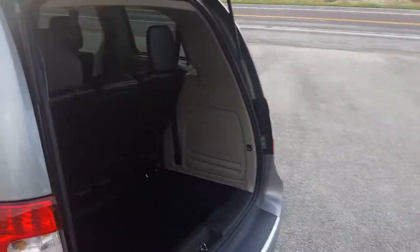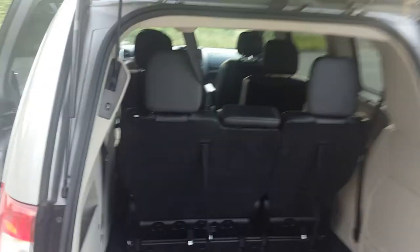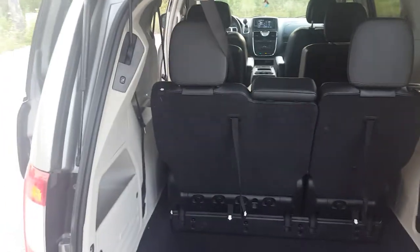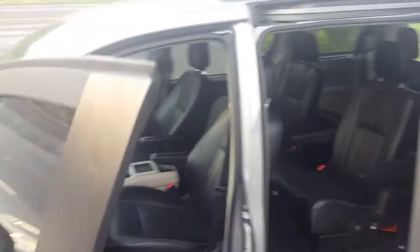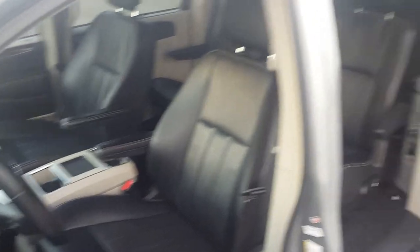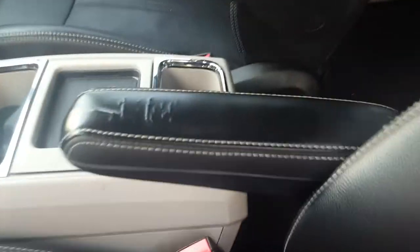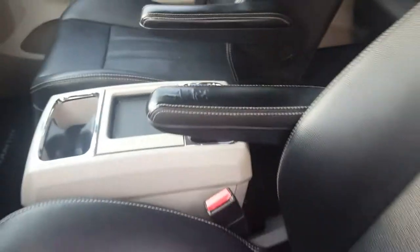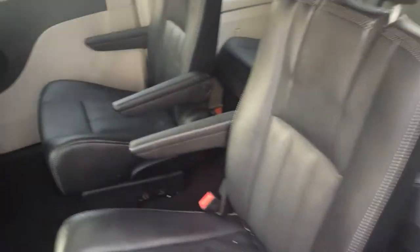The last feature I want to show you before we take it for a drive is the practicality of how the seats can all fold down. I actually think the interior in this car is quite nice with the all-black leather — you can't go wrong. The only wear on the leather has been on the driver's armrest, and that is really easy to replace just from a scrap yard. The rest of the seats are all in really good condition, and trust me, my kids do not go easy on these seats.